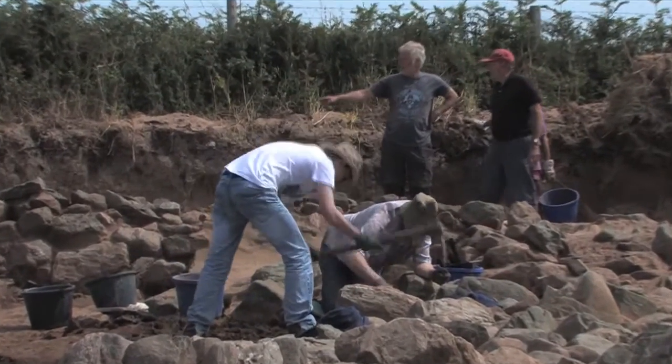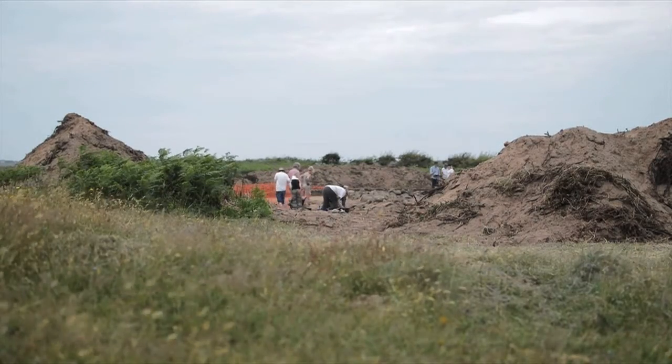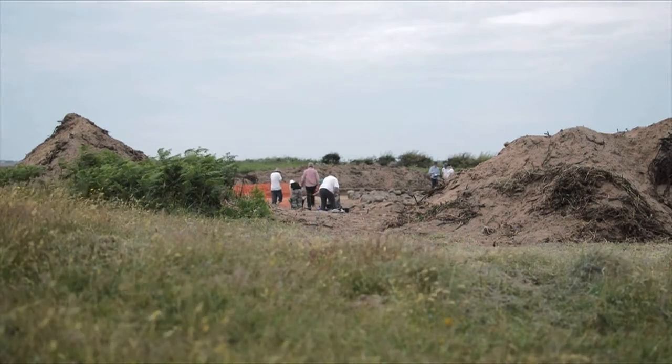Student volunteers got involved with everything from GPS surveying and documenting ridge and furrow to uncovering a structure that is believed to be part of a settlement site.